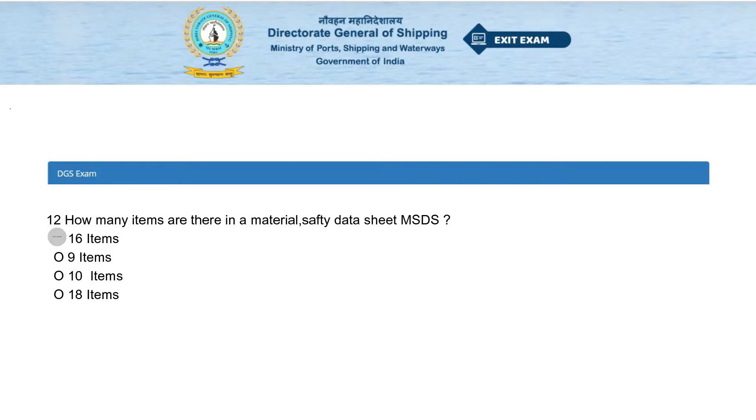How many items are there in a Material Safety Data Sheet (MSDS)? Options: 16 items, 9 items, 10 items, or 18 items. The answer is 16 items.